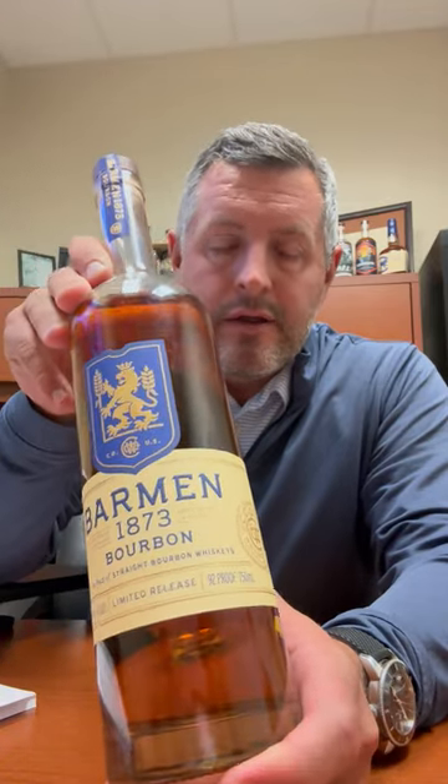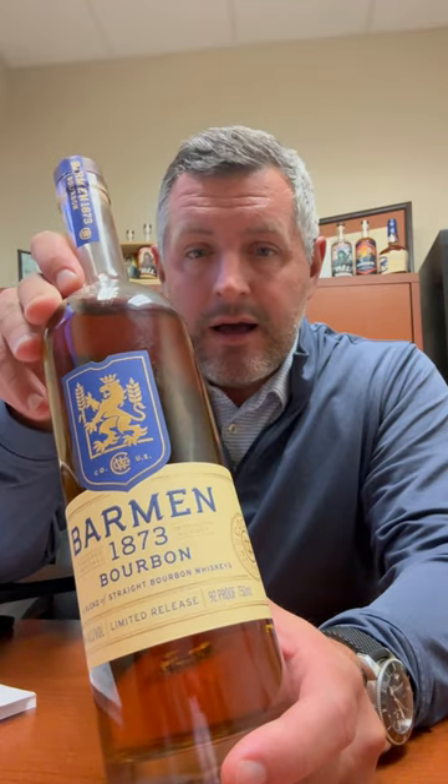Today I'm taking a look at Bar Min 1873. This is the latest from the Coors Whiskey Company. They just acquired Blue Run. They released Five Trails, which is a blend of straight whiskeys. This is Bar Min — a blend of straight bourbons. It happens to be one of my favorite whiskeys of all time: the five-year MGP weeded mash bill, high wheat mash bill, and then a five-year four-grain from Bardstown. It's a blend of those two.